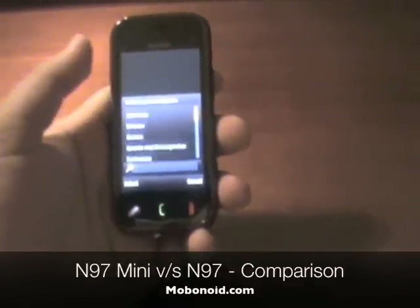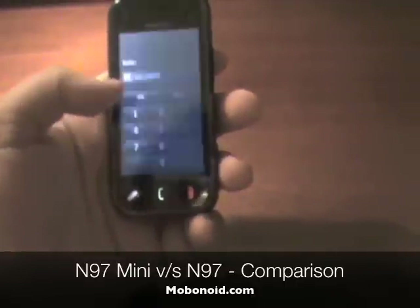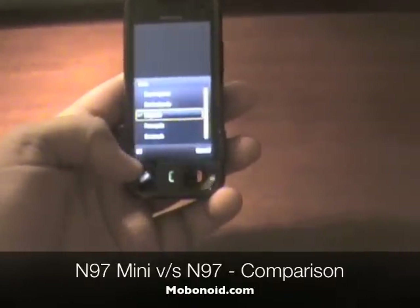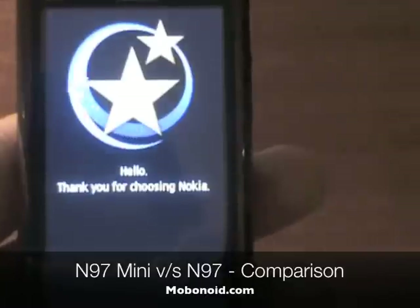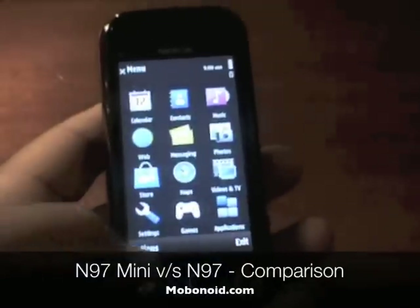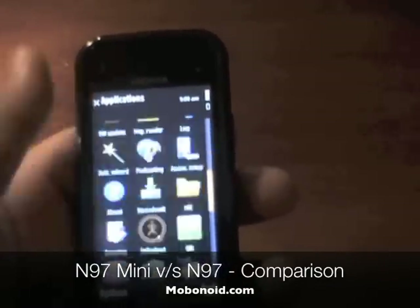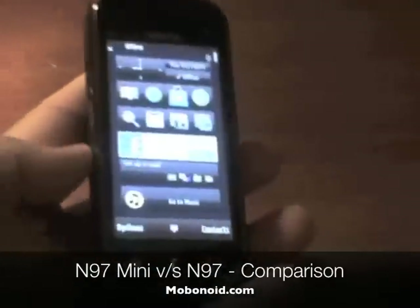As you can see, we've proceeded to the setup — and oops, it looks as if I just locked it. And there you have it, kinetic scrolling right from the start. I'm just going to enter a random country and get to the first home screen. It says 'Thank you for choosing Nokia.' The phone is pretty much alive — there's kinetic scrolling all around in the applications. It's much more of a pleasure to use than the N97 ever was out of the box.